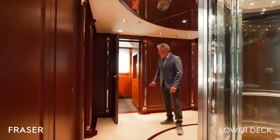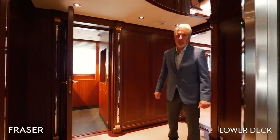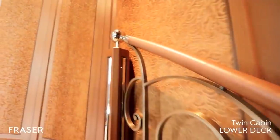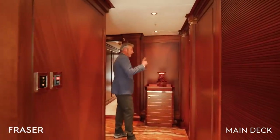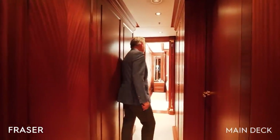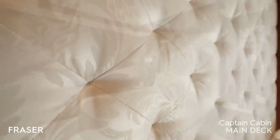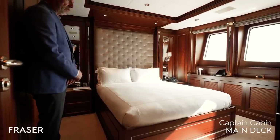In the lower deck foyer there is a pantry with a dumbwaiter servicing all decks from the lower deck to the owner's deck on the sun deck. Forward is the port-side twin guest cabin. There is also a forward cabin that can serve as a captain's cabin or massage room — it has a murphy bed that lifts into the bulkhead, converting the space for use with a massage table.